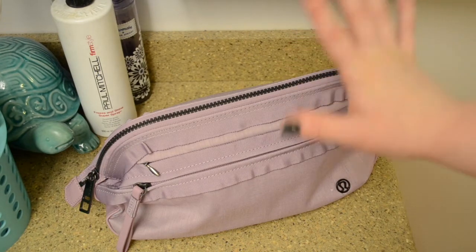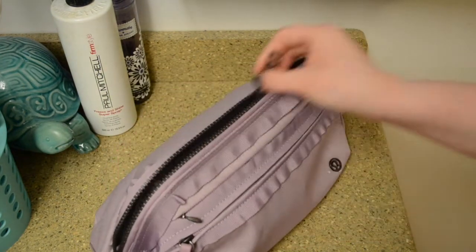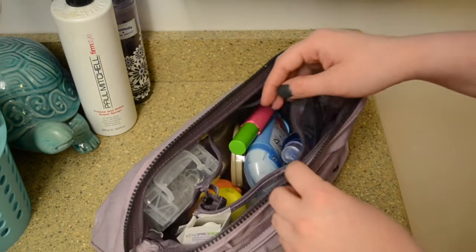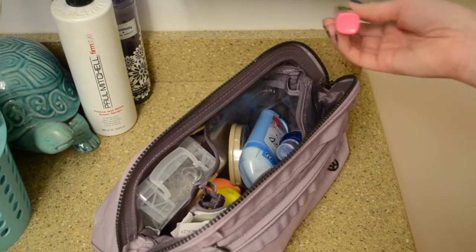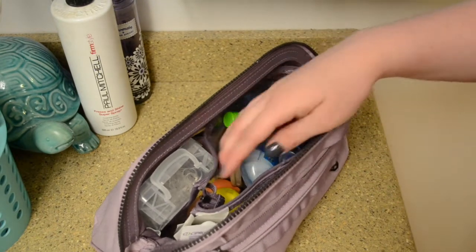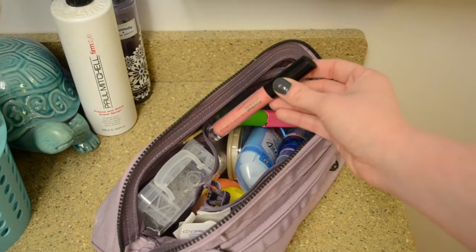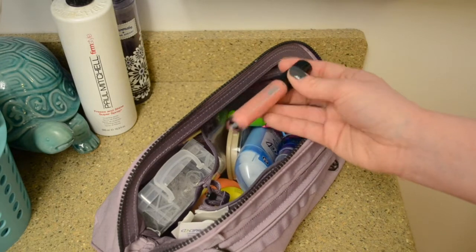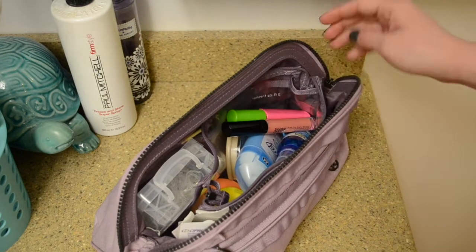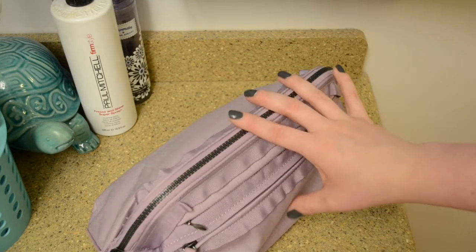And then we go to my makeup bag which is from Lululemon. I got it on the 'we made too much' sale not too long ago. All I did for makeup — because I'm not big on makeup — is put on mascara, and maybe depending on if I feel like it I'll put on my lip gloss which is Bare Minerals Moxie in 'Show Off.' But otherwise that's all I did for makeup today.